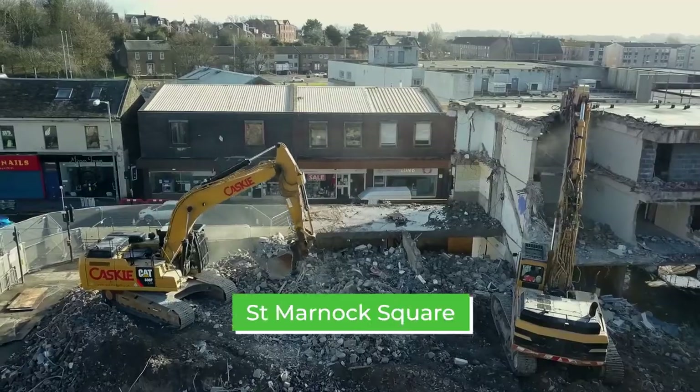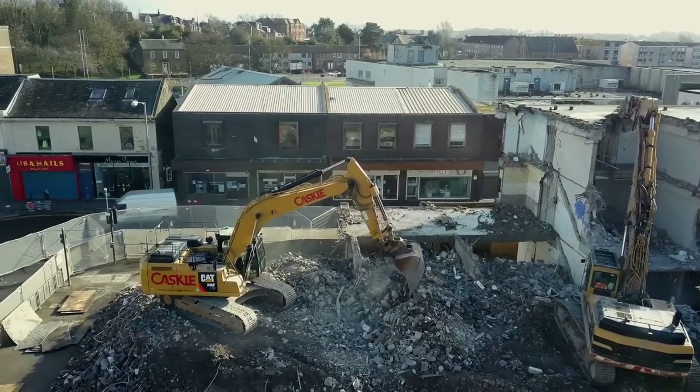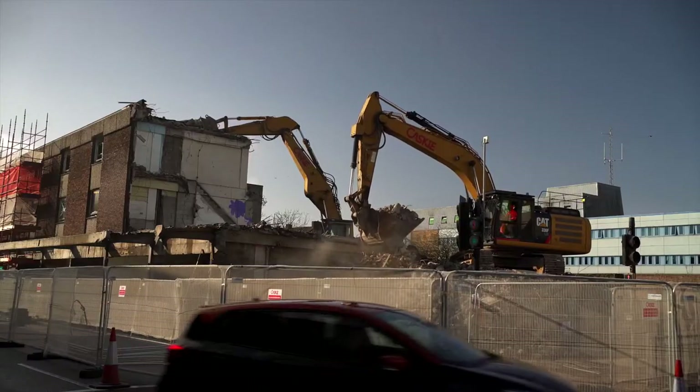The St Marnock Square project, as we're calling it, is a major open space area right in the heart of the arterial road section of Kilmarnock. It's opened up some dingy looking shops and opened up some really nice space right in the heart of the town.